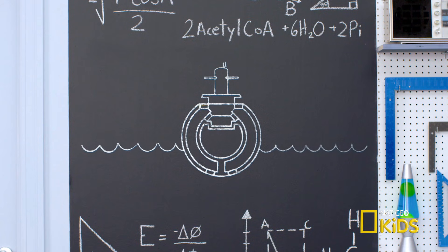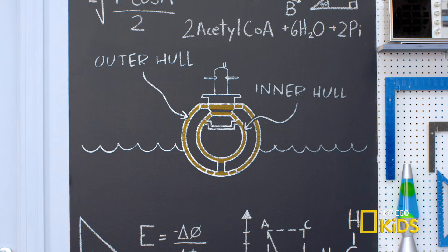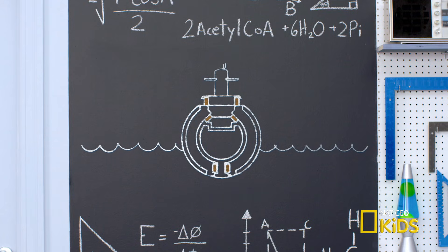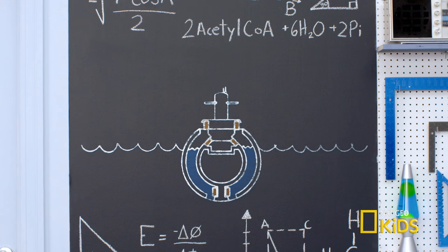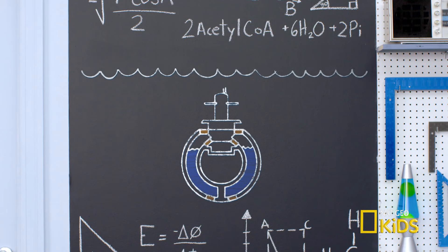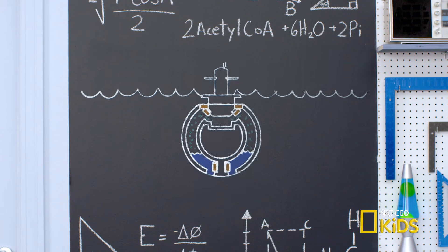Typical submarines are built with two hulls. Think of it like two layers of skin with a space in between them. The space between the hulls contains what we call the ballast tanks. When the crew of a submarine wants to dive, they fill the ballast tanks with water, increasing the density of the sub. So denser objects sink? Exactly. And when the crew wants to rise? They force air into the tank to displace the water, making it lighter.